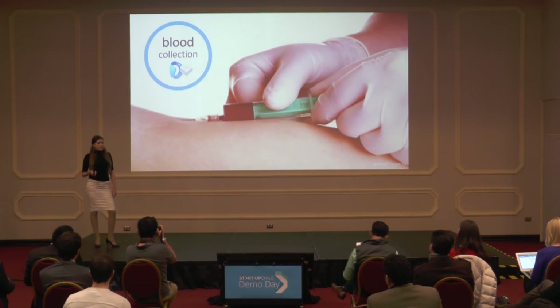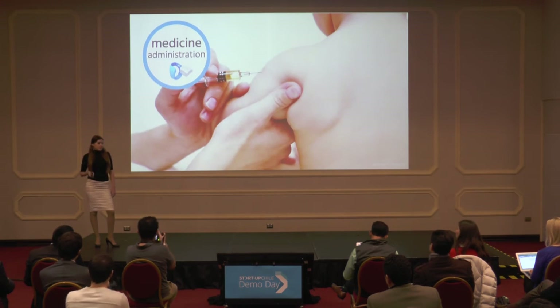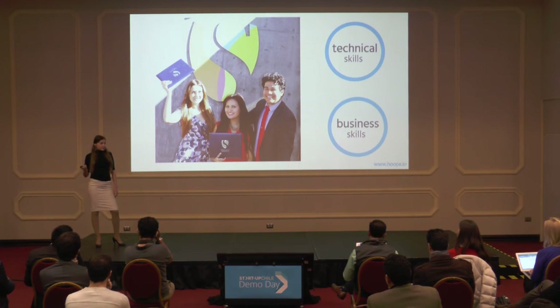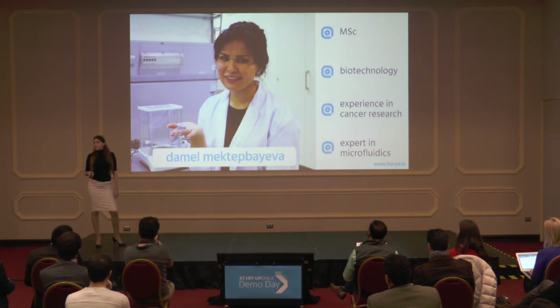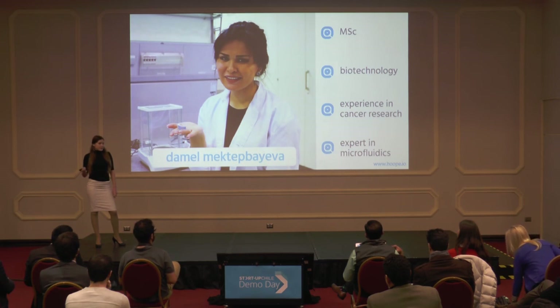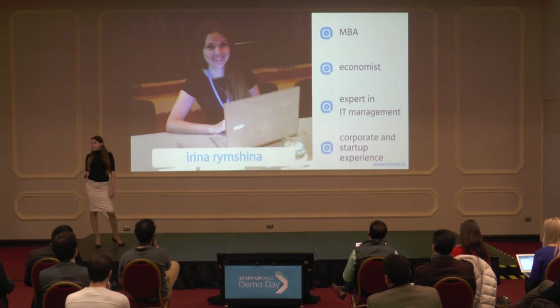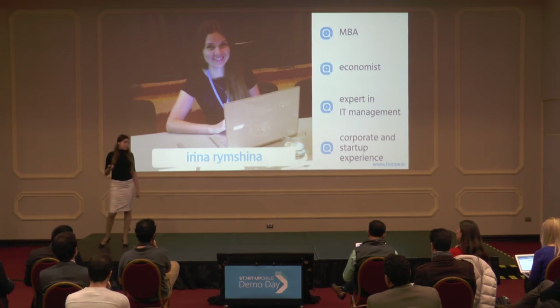We also plan to adopt Hoop for blood collection and medicine administration. I met my co-founders at Singularity University in Silicon Valley, where we became friends and built a solid multidisciplinary team with technical and business skills. Damel is a Master in Biotechnology and an expert in cancer research and microfluidics. Ernesto is a PhD in Mechanical Engineering and Head of Innovation at Tecnologico de Monterrey University. I have an MBA specialized in IT management, with more than 10 years of experience working for multinational corporations and startups.